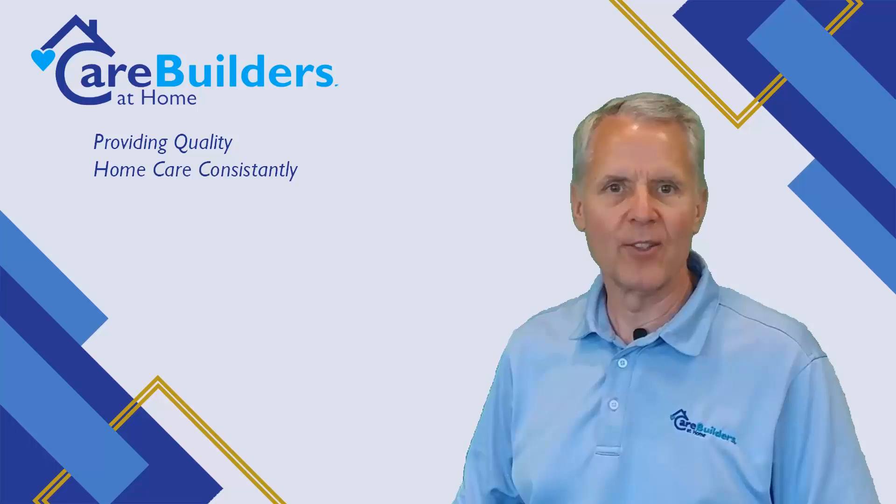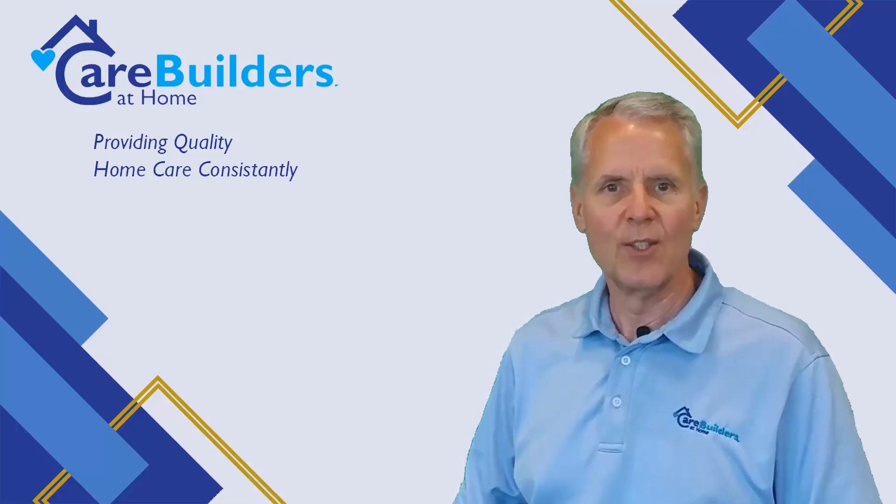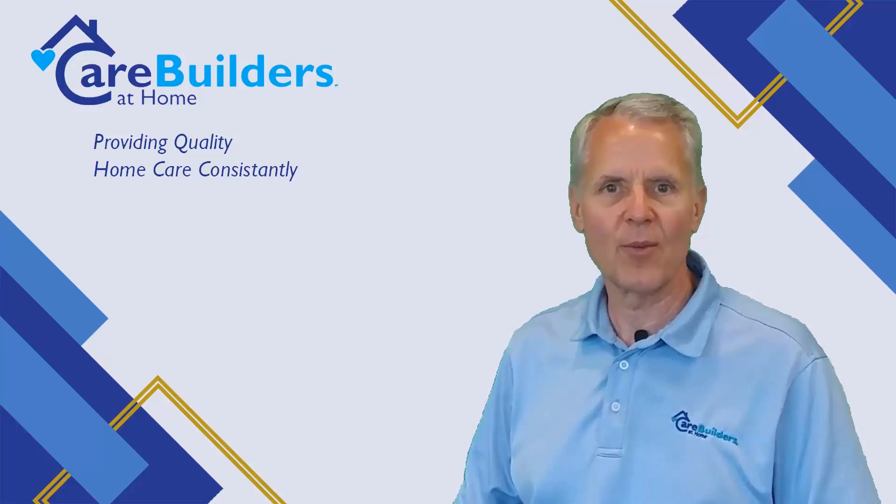Consider a home care provider to help improve safety at home for your senior loved one. If you or a loved one are considering home care in the Twin Cities metro area, please contact our friendly staff here at Care Builders at Home Minnesota. You can reach us at 612-260-2273 and we would be honored to help with care for you or your loved one. Thank you.